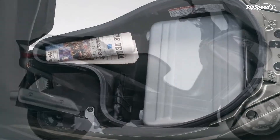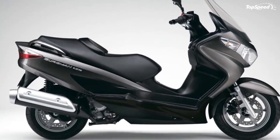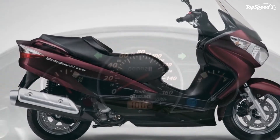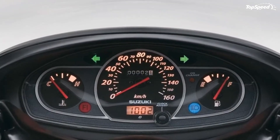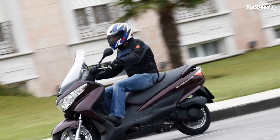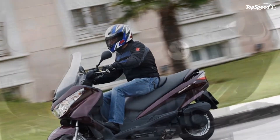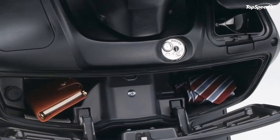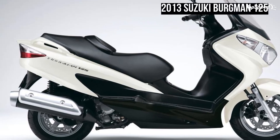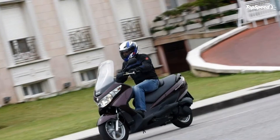Features include a 125 cc fuel-injected engine for easy, reliable starting every time, linked to a continuously variable transmission for instant throttle response and economical running. Linked front and rear hydraulic disc brakes help you stop quickly and safely by automatically distributing the braking force between the front and rear.